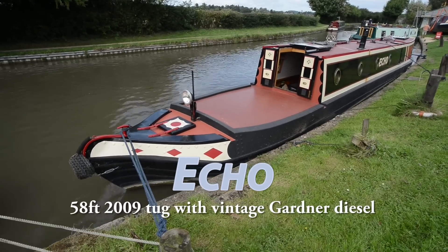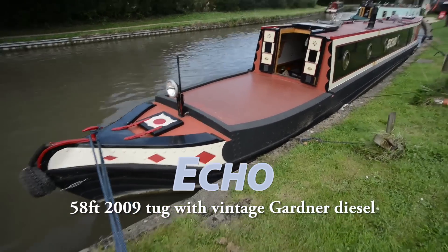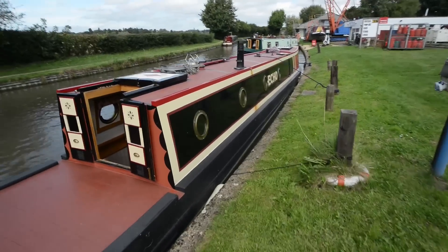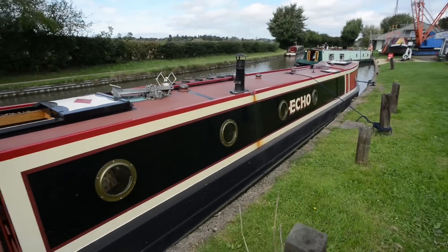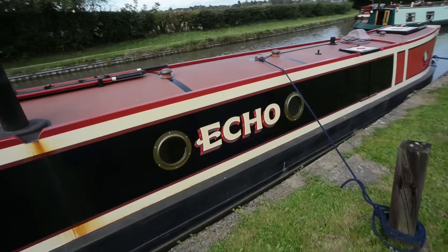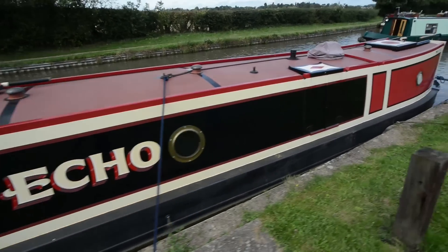This is Echo, which is a 58-foot tug. It was launched in 2009 and has a splendid 1930s Gardner 4L2 four-cylinder diesel in it, which was rebuilt in 2005, I believe.